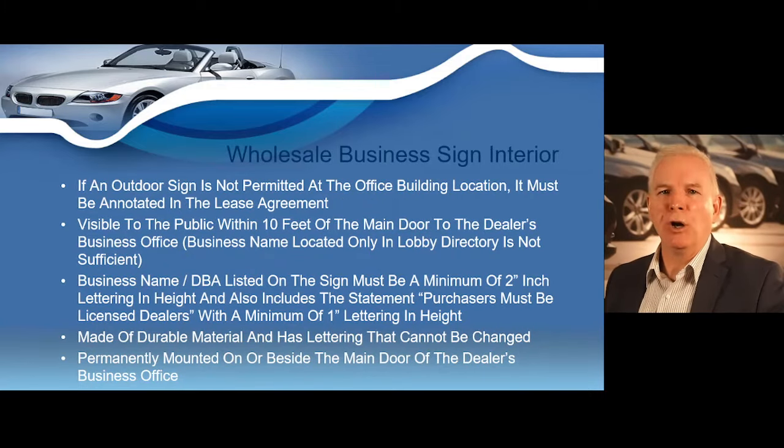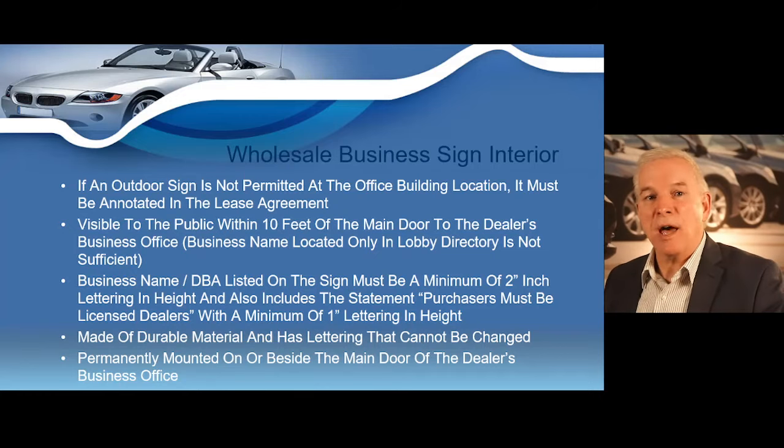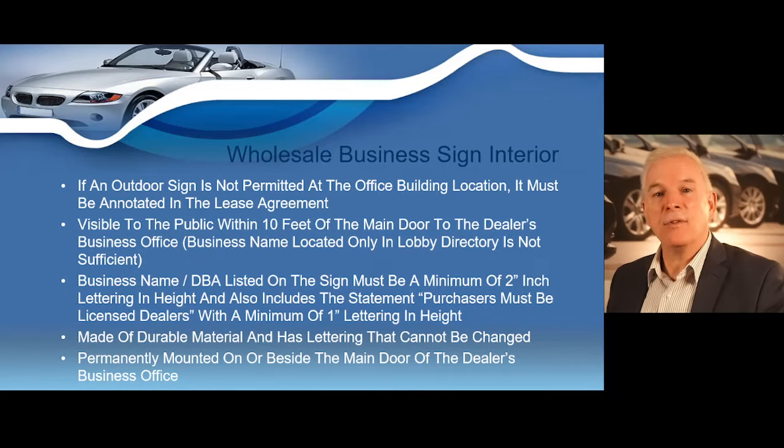For interior wholesale business signs, if an outdoor sign is not permitted at your office location, this must be clearly annotated in the lease agreement. That interior sign must be visible to the public within 10 feet of the main door of the dealer's business office, and a business name located only in a lobby directory is not sufficient. The DBA on the sign must be at least two inches high, and you must also include the statement 'purchasers must be licensed dealers.' If outside signage is not allowed, then you need at least one-inch lettering for that statement.